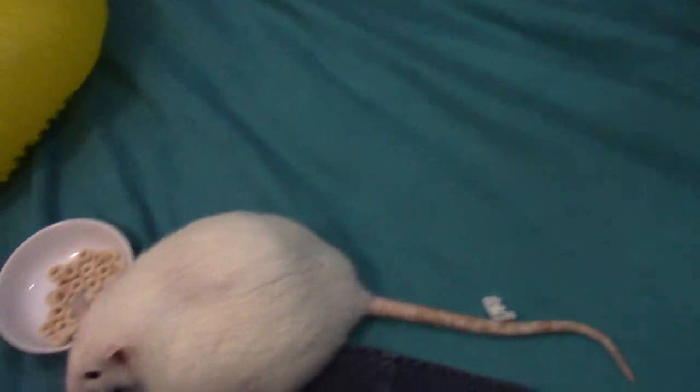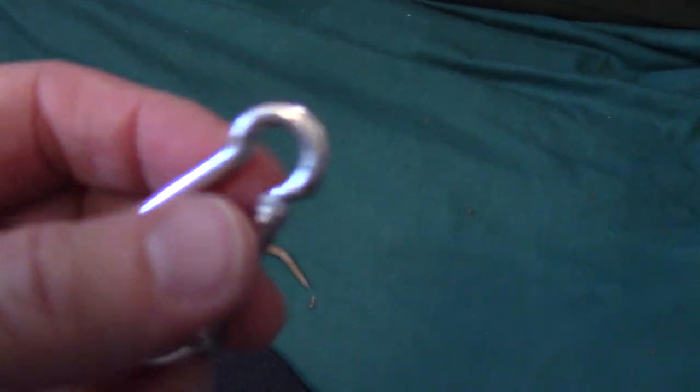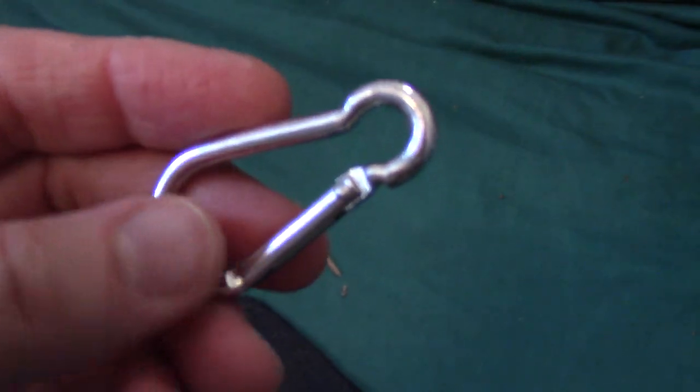What happened was the bigger girls jumped on top of Matilda. They pushed her down and her leg got caught in the smaller part of this hammock clip.